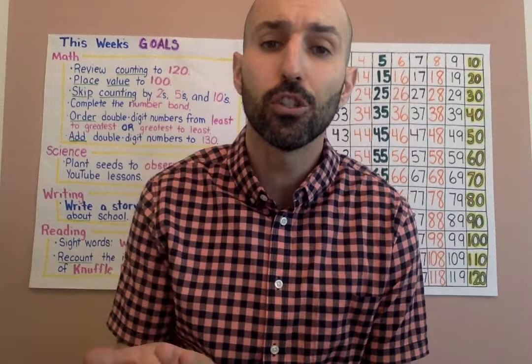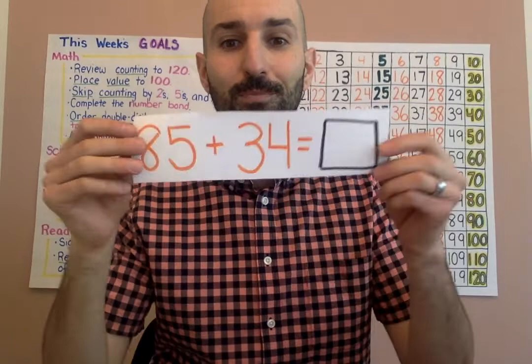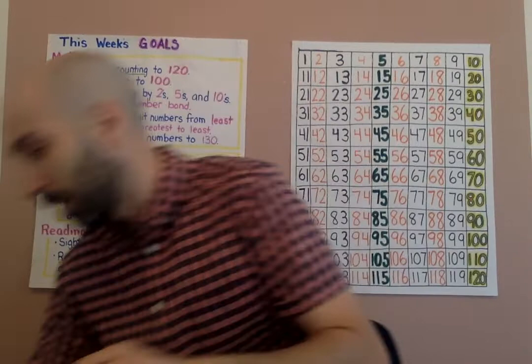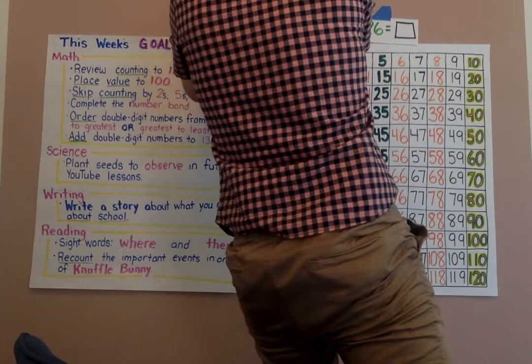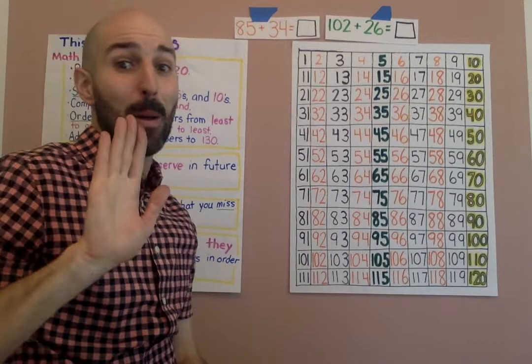The last two, I'm going to have you do on your own — I'll have the answers down below in the description so you can check them. First one: 85 plus 34. And look at that tricky one: 102 plus 26. Now would be a good time to pause the video and write those down or try them in your head.